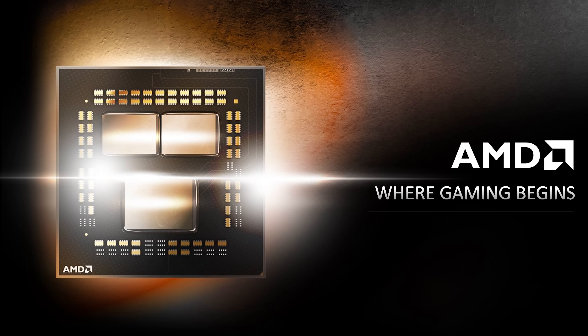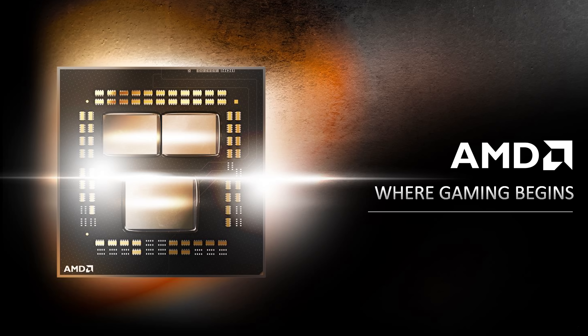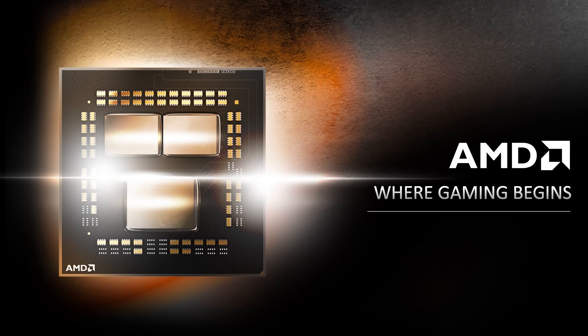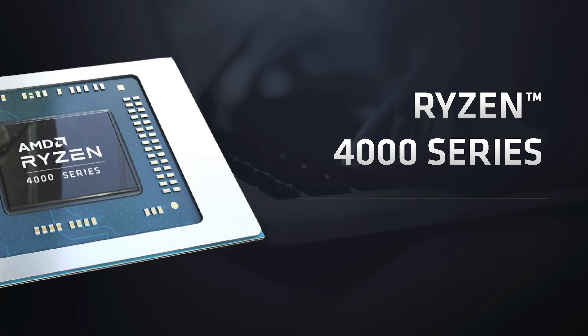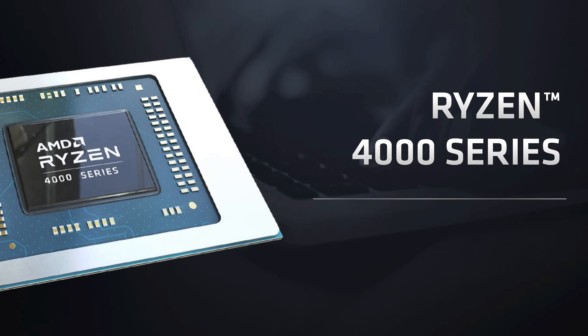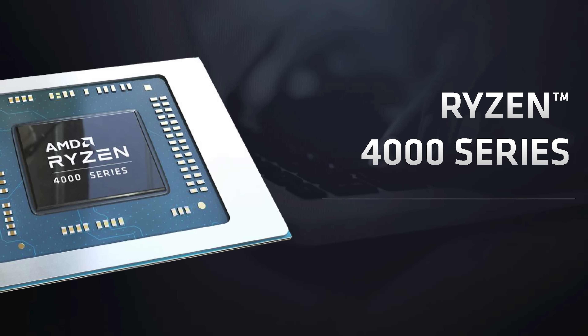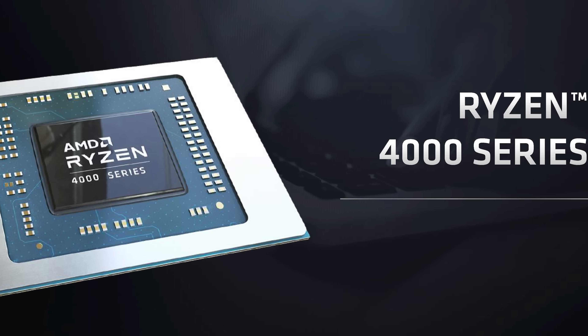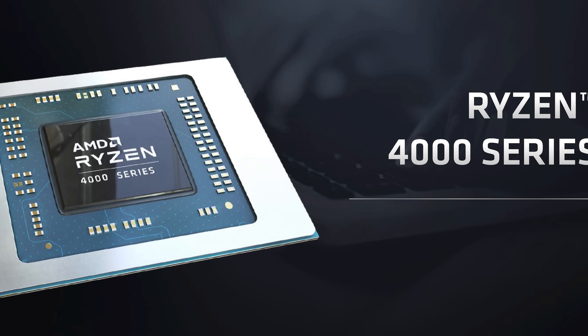This is the Ryzen 5000 series. AMD has branded this lineup in this way to avoid any confusion with existing Ryzen 4000 parts. AMD has had this weird split for a while where Zen 2 on mobile has been Ryzen 4000, while Zen 2 on desktop has been Ryzen 3000. That ends today with the Ryzen 5000 series, which is all Zen 3 moving forward.